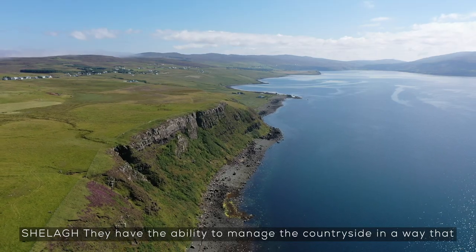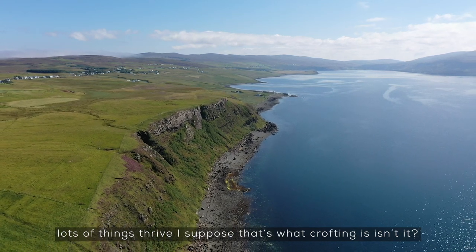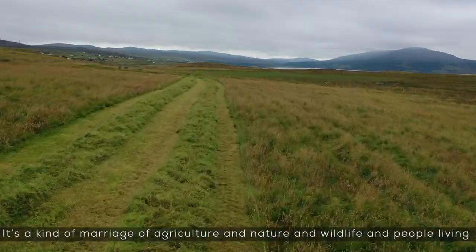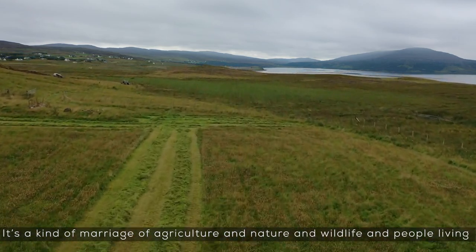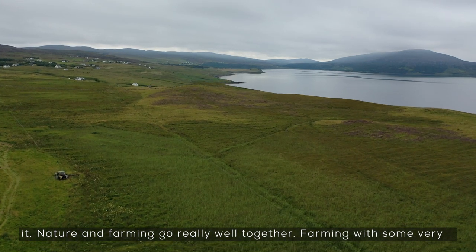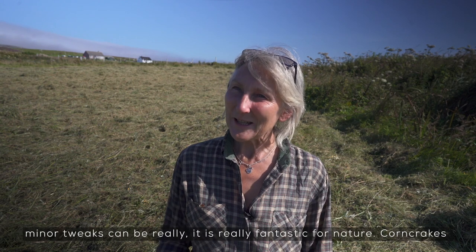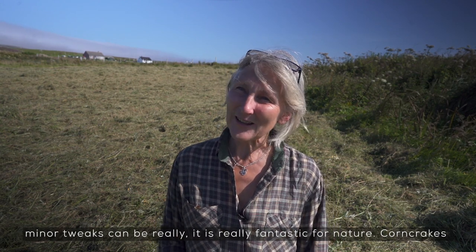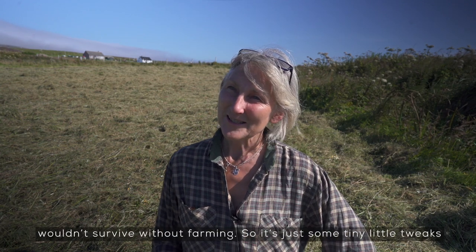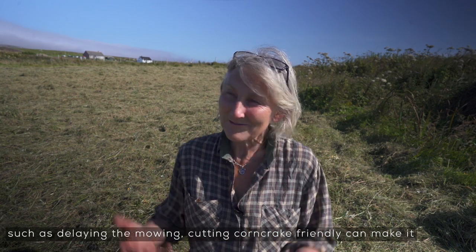Crofters have the ability to manage the countryside in a way that lots of things thrive — that's what crofting is, isn't it? It's a kind of marriage of agriculture and nature and wildlife, and people live in it. Nature and farming go really well together. Farming with some very minor tweaks can be really fantastic for nature — corn crakes wouldn't survive without farming. It's just tiny little tweaks such as delaying the mowing and cutting corn crake-friendly that can make it work for everybody.